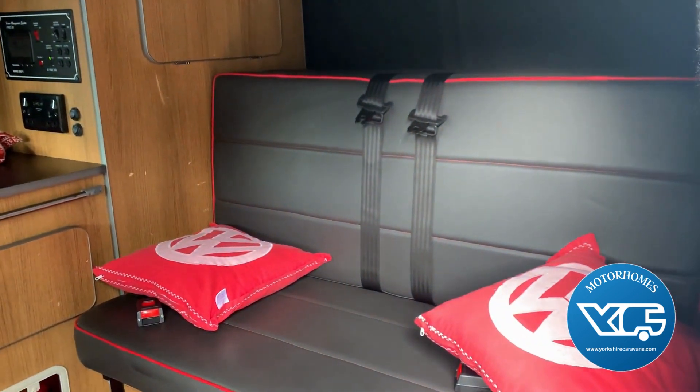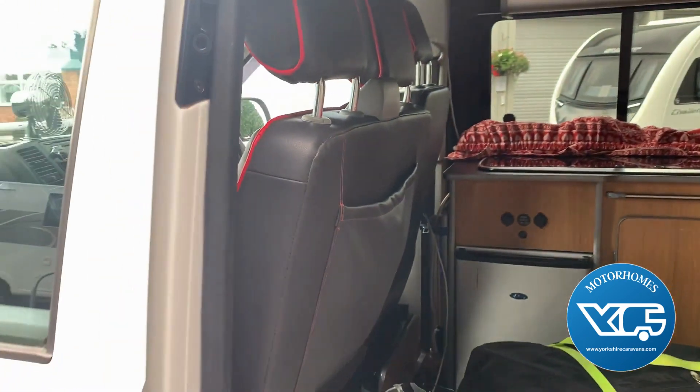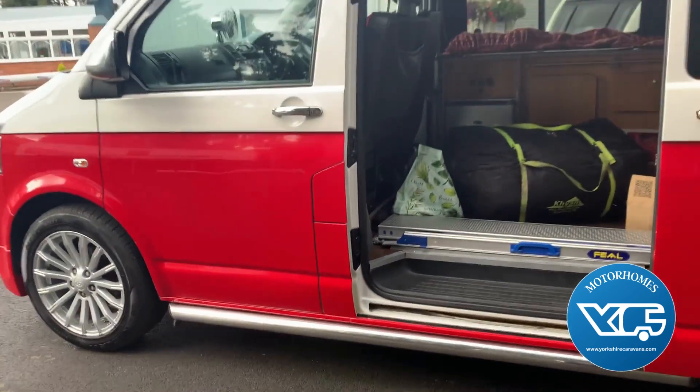You've got a couple of seats at the back with seatbelts, so it's a nice conversion in a good van, and a very good owner who's well looked after it.